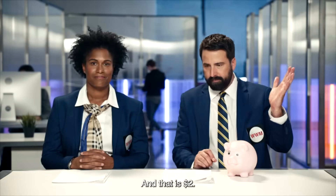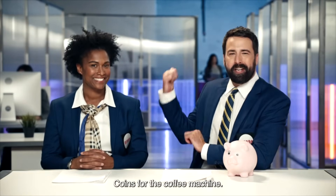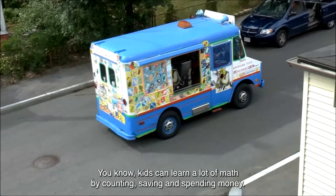And that is $2. Saving for something special, Phil? Coins for the coffee machine. The Alfaro family is counting their coins too. You know, kids can learn a lot of math by counting, saving, and spending money.